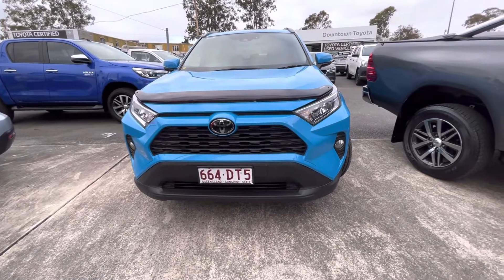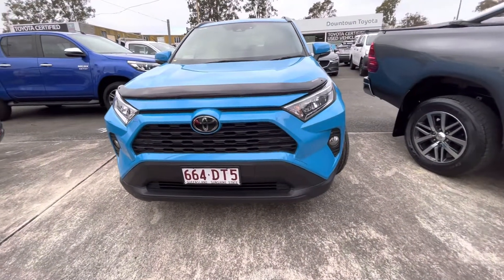Good morning Grant, this is Brooke here from Downtown Toyota, bringing you a personalized tour of the RAV4.